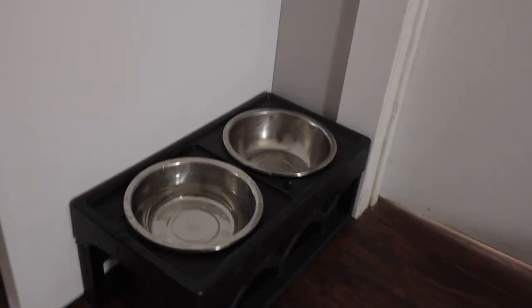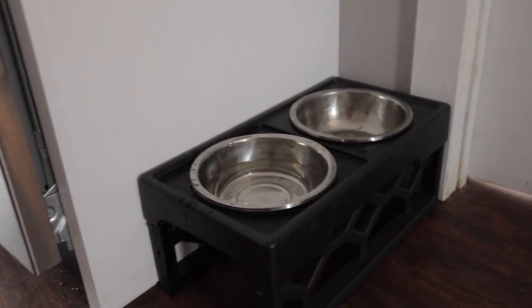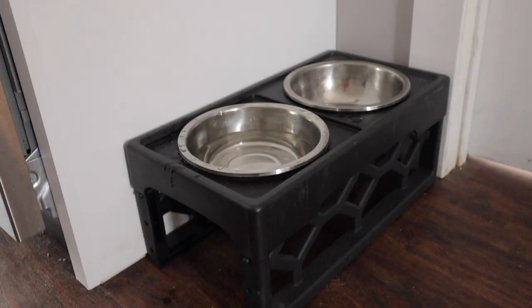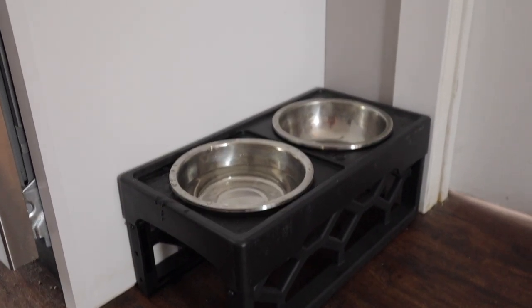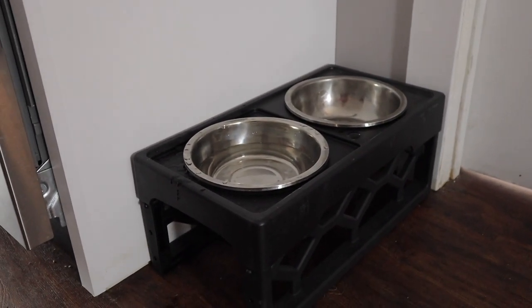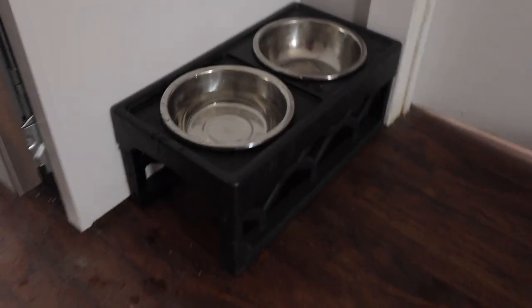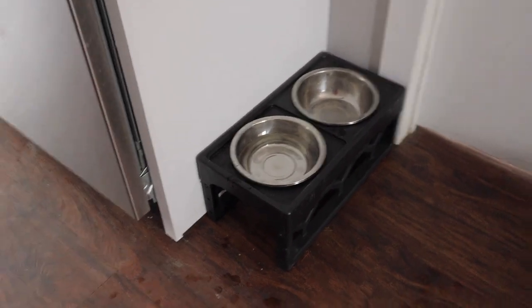Another important thing is a dog bowl and dog dish. I recommend getting an elevated one that adjusts in height — it'll go down low for a puppy and you can raise it up as they get older. This eliminates strain on their neck and back. You don't want the dog having to hunch down to drink water or eat. Make sure the dog has plenty of places to go and make their own space so you don't have to deal with them going on the couch or bed.